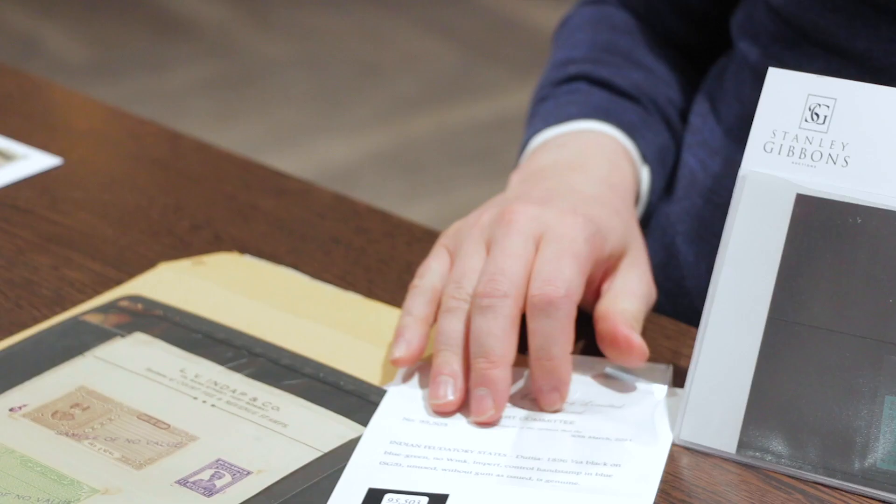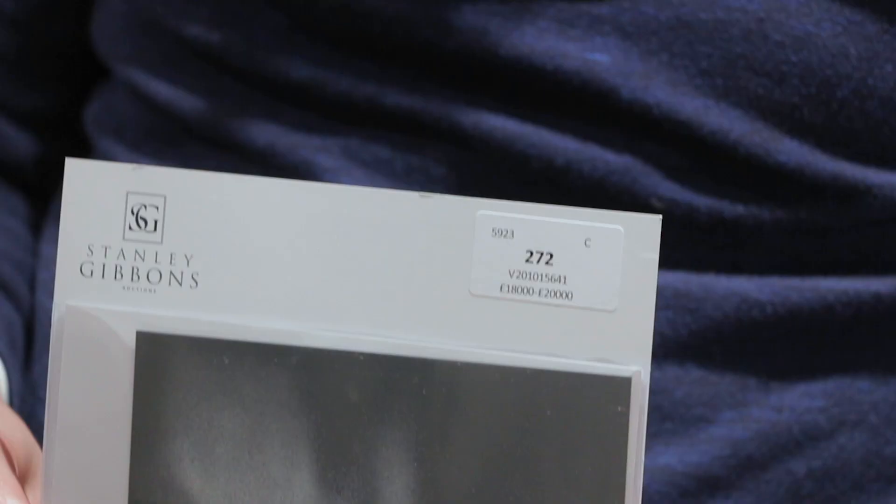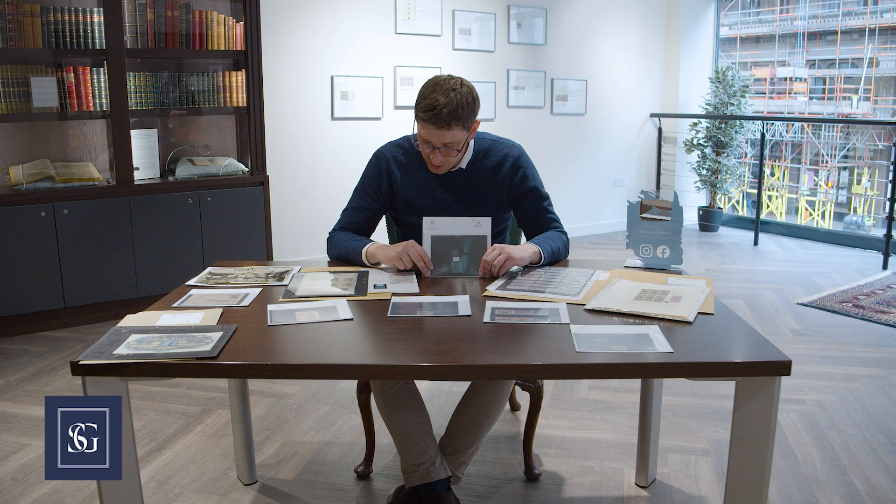Now this is the star item of the wholesale — it will be appearing on the front cover. We're talking Duttia here. This is SG5 of Duttia, the half anna black on blue green. The reason it's so exciting is because it's highly likely that you'll never see another one. There are maybe two or three others known, certainly just a handful, and this is a complete new discovery.